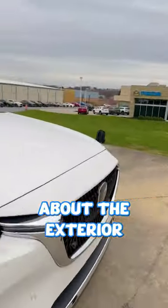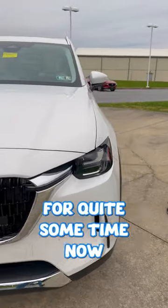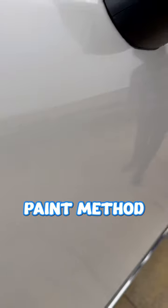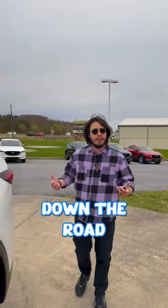I want to talk about the exterior. It does hold true to the Kodo design language that they've been implementing in their cars for quite some time now. The paint color is a Rhodium white metallic, which uses a seven-layer paint method and aluminum flakes to reflect nature as you drive down the road.